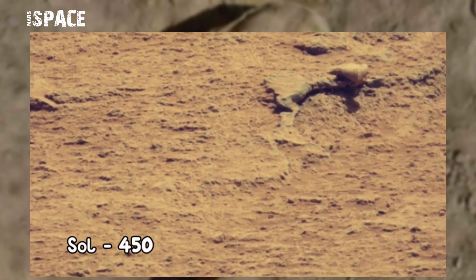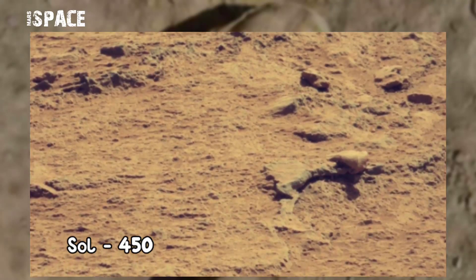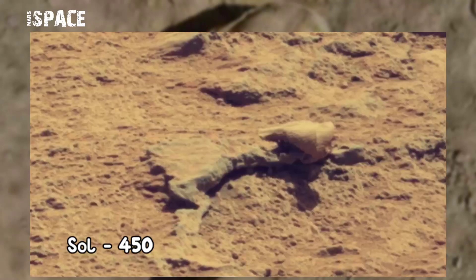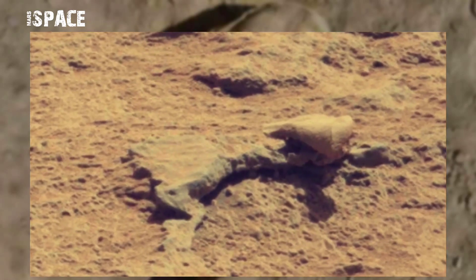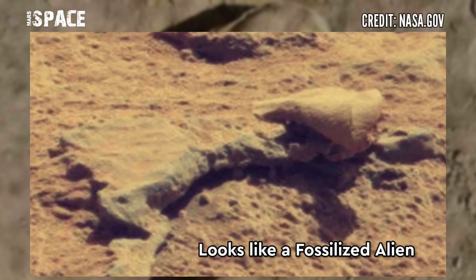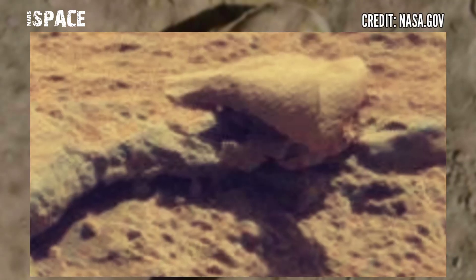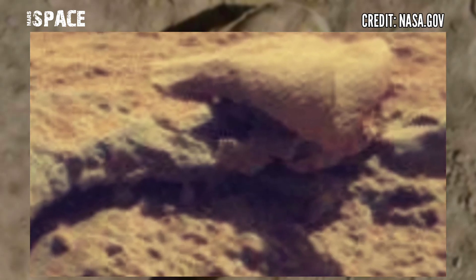NASA's Curiosity rover acquired this image on the surface of Mars on Sol 450 using right Navcam and found this unidentified object. Watch in zoom — the shape looks like a fossilized alien. Here is a clear scope. What do you think about this object? Could it be an alien's fossil on Mars, or just a natural structure?